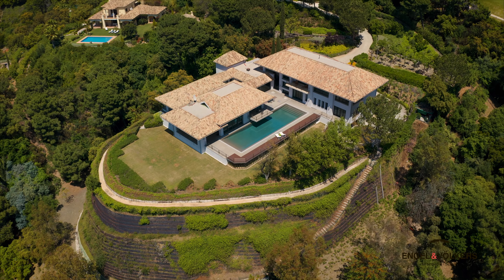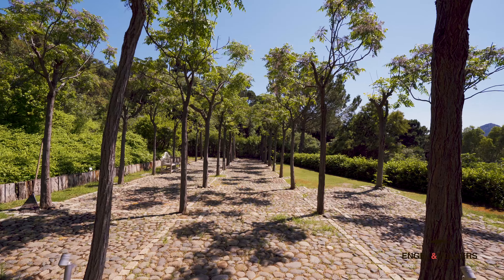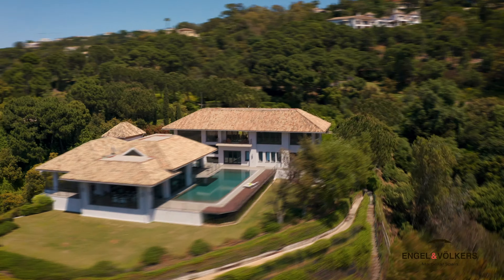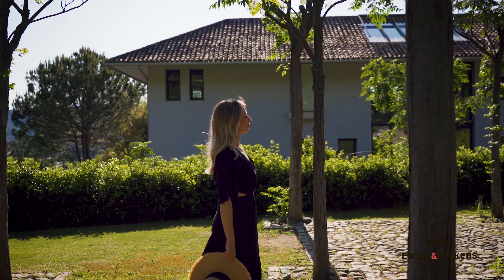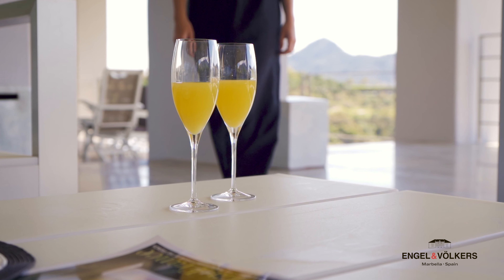With a streamlined style and modern decorations with the finest materials and finishes, this house is designed to experience the exterior and interior lifestyle in harmony with the Andalusian environment and nature.